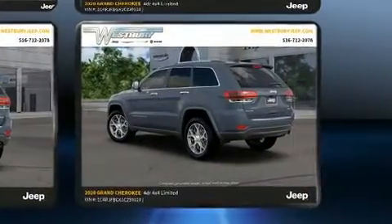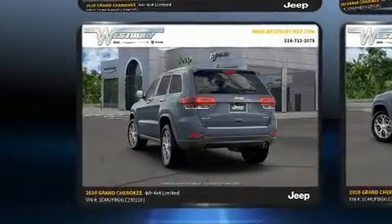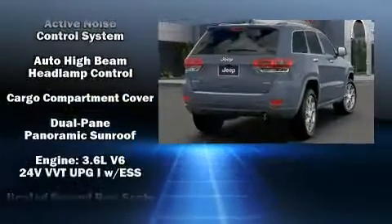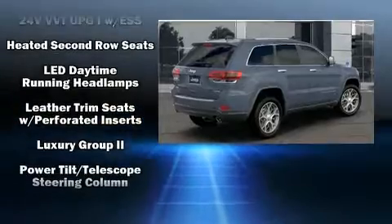A split folding rear seat and a power moonroof allow an infusion of fresh air for drivers who enjoy the natural environment. Audio features include an AM FM radio, steering wheel mounted audio controls, and 10 speakers providing excellent sound throughout the cabin.